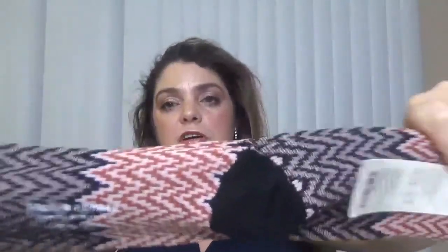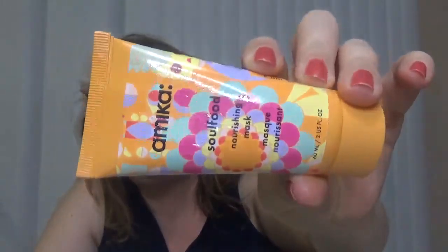Then we have a pair of socks from Richer Poorer — those are texture crew socks with the heel design. They seem to be good quality, but I will probably put these in a giveaway because here in Arizona I never have time to wear socks, even in the winter. Then we have an Amica nourishing hair mask, and it's full of oil.